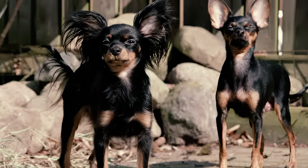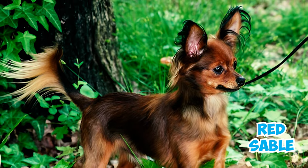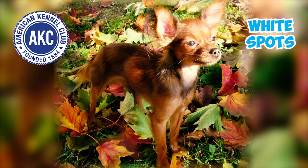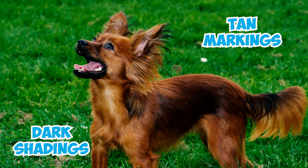Fact 5: The breed's beautiful coat showcases various colorings like black and tan, chocolate and tan, blue and tan, red, red sable, or red brown. However, in the eyes of the AKC, any white spots on the head, abdomen, or above the metacarpus, as well as tan markings that are overly large or with dark shadings, are considered faults.